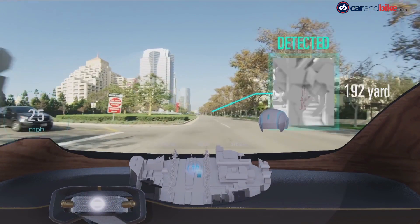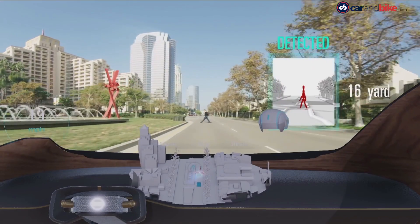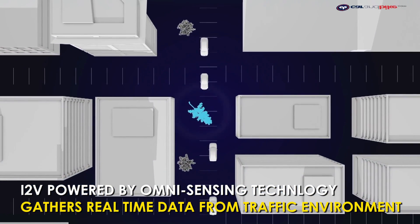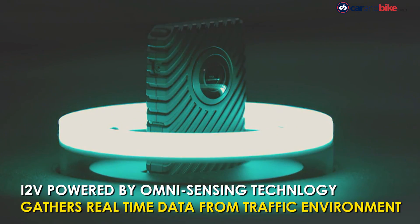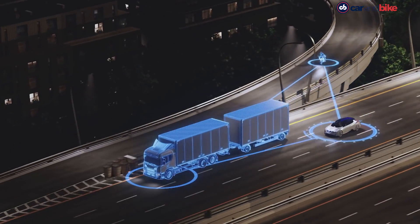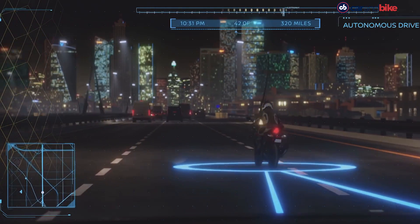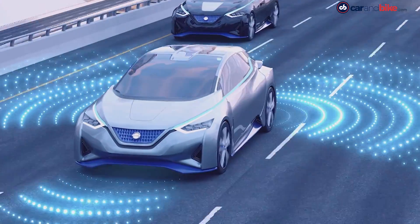This enables the system not only to track the vehicle's immediate surroundings but also to anticipate what's ahead, even showing what's behind a building or around the corner. I2V is powered by Nissan's Omni-Sensing technology, which acts as a hub gathering real-time data from the traffic environment and the vehicle's surroundings and interior. Nissan's seamless autonomous mobility technology analyzes the road environment, and the ProPILOT semi-autonomous driver support system provides information about the car's surroundings.